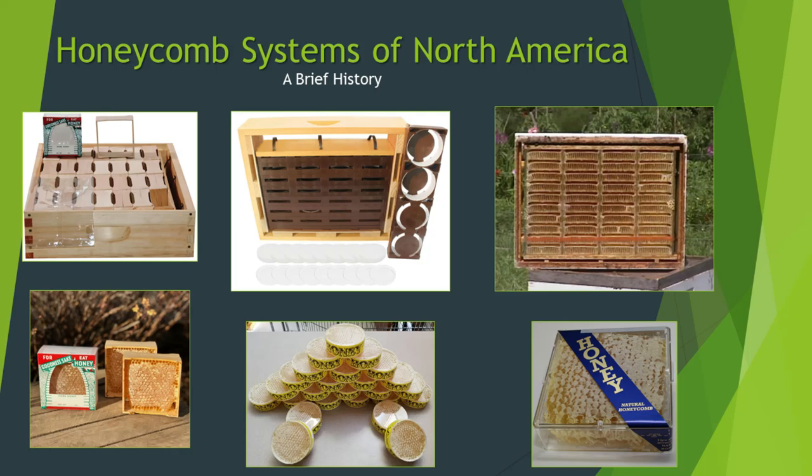Hi, I'm Charles, and I'm a beekeeper that loves old bee equipment. The United States is home to many of the great innovations in modern beekeeping, such as the Langstroth hive and the bee smoker.